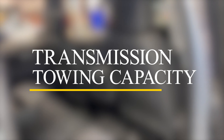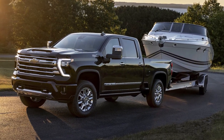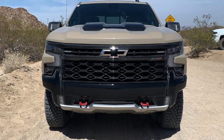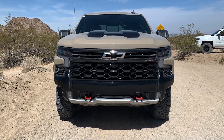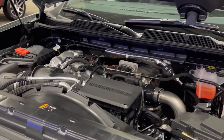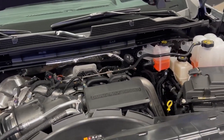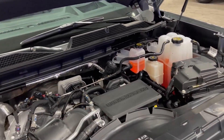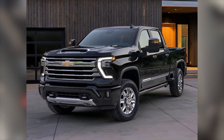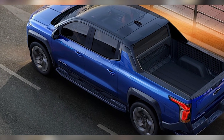The powertrain lineup won't change as much as expected. There will be two engines on offer, and each of them is well known. The 2024 Chevy Silverado 2500HD is going the tried-and-tested route once again. First up, we have a 6.6-liter V8 gasoline engine with 400hp and 464 lb-ft of torque, paired with a 10-speed automatic Allison transmission, praised widely for its reliability.